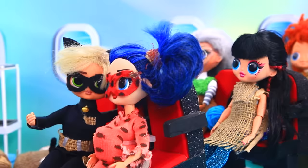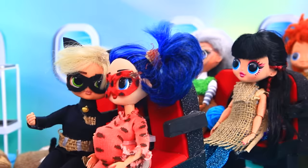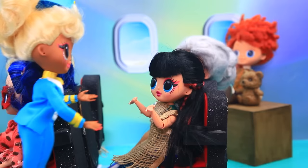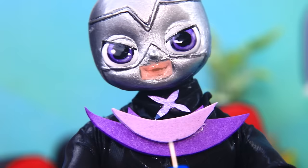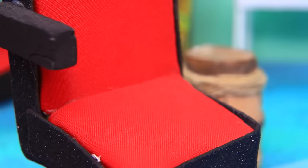Ladybug and Cat Noir enjoy flying in economy class. Dear passengers, I will accompany the flight. Blanket for a future mommy. What? Are you comfortable? Thank you. Time for snacks. Let's see how comfortable she will be with the button.